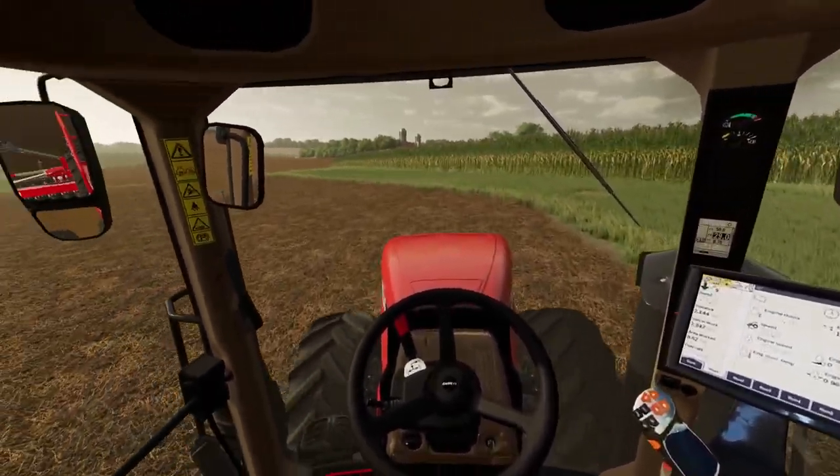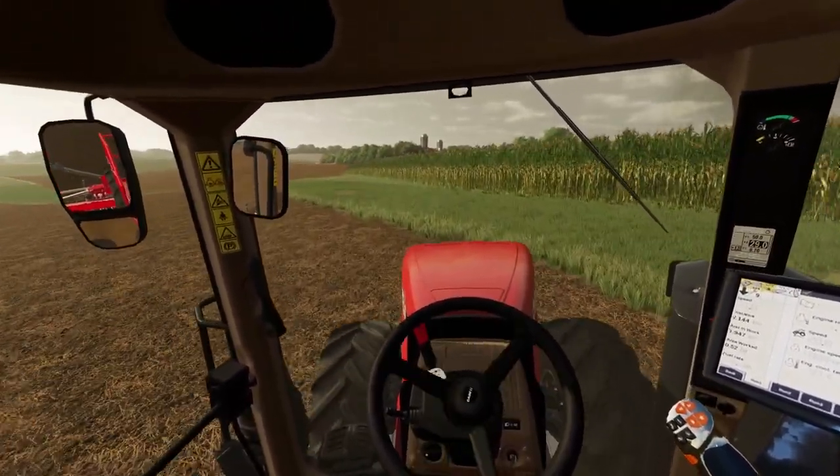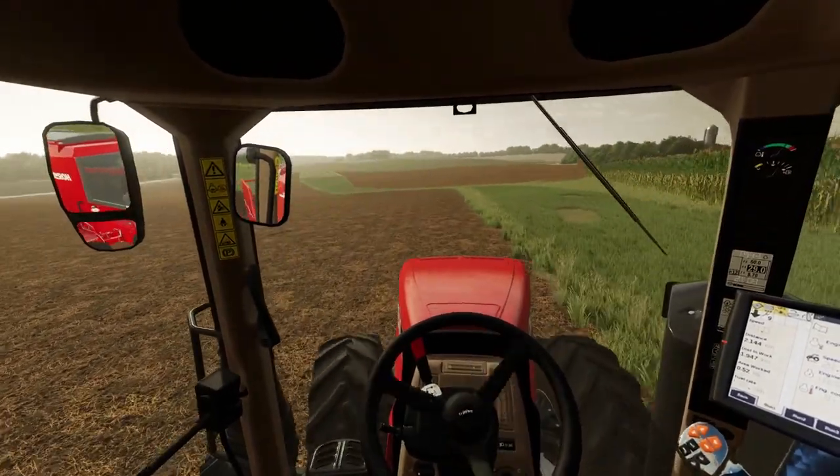Corn's looking good. The beet field's looking good. So see you guys in a little bit.